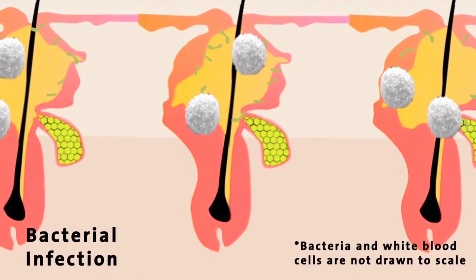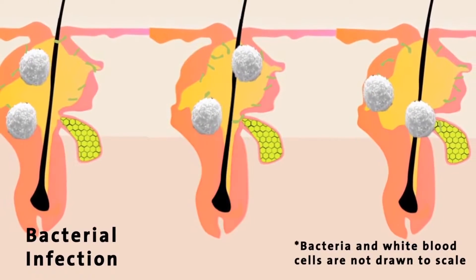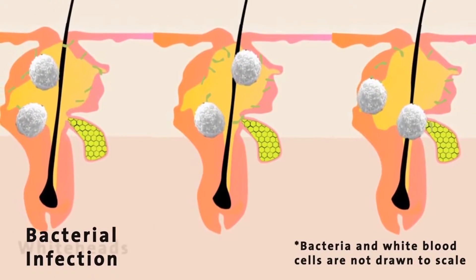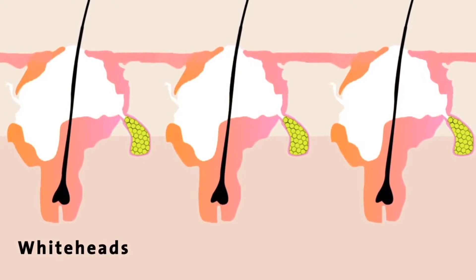A zit appears when the bacteria grows in the clogged pore and the oil is unable to escape. How do we avoid this whole process happening? These are 10 tips from us to you that will help you prevent an outburst.